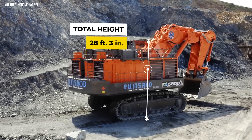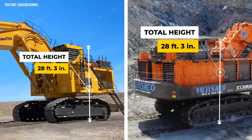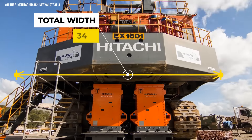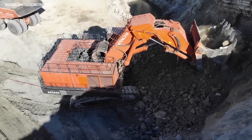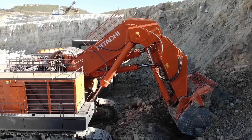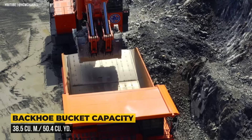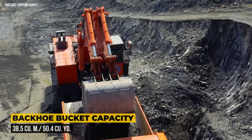The overall height of this excavator is 28 feet 3 inches, the same as the Komatsu PC5500, and its width is 34 feet. Like the Komatsu, this excavator can be equipped with either a face shovel or a backhoe. The backhoe bucket has a larger capacity of 38.5 cubic meters or 50.4 cubic yards and can hold 62 tons of material.